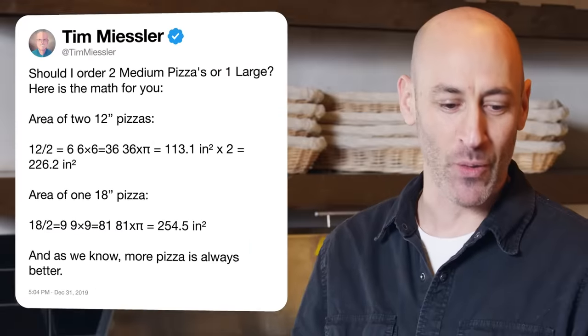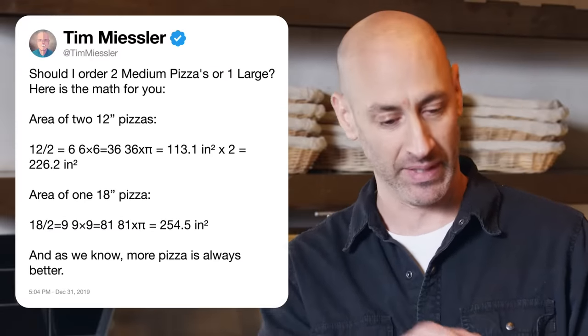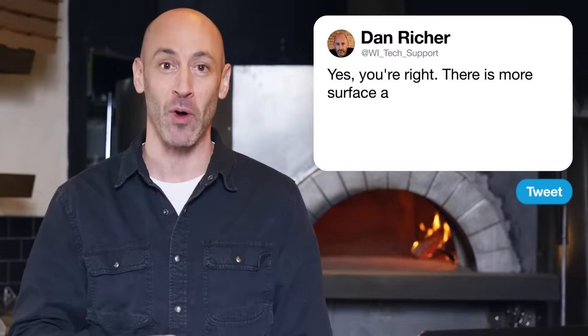Tim Meisler asks: should I order two medium pizzas or one large? Here's the math — extensive algebra. There is more surface area on one 18-inch pizza versus two smaller pies.